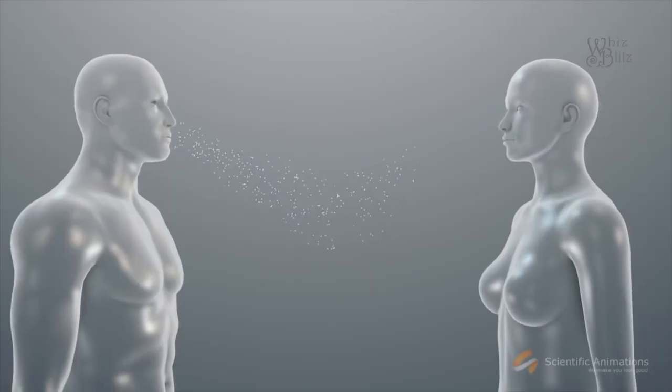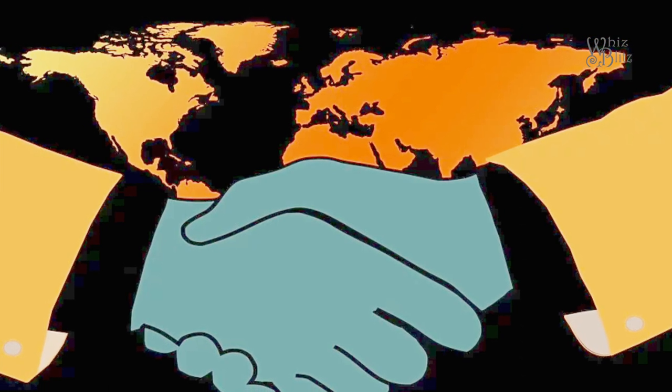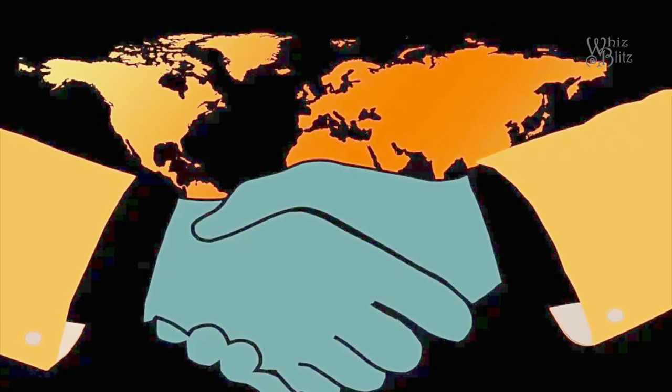It spreads from droplets from your nose and mouth when sneezing and coughing onto a surface. Then you touch the surface and your face, and you get infected. You can also pick it up from shaking hands and then touching your face.